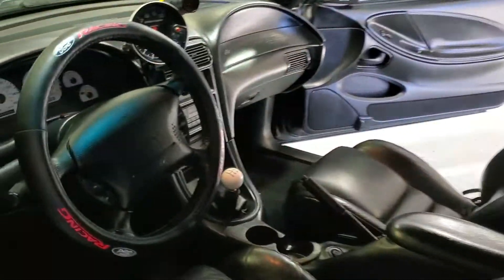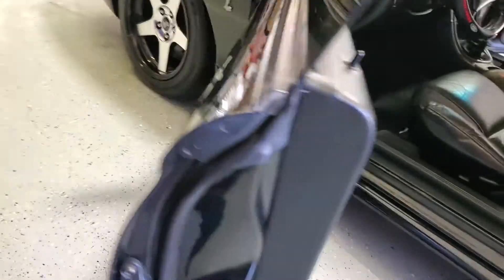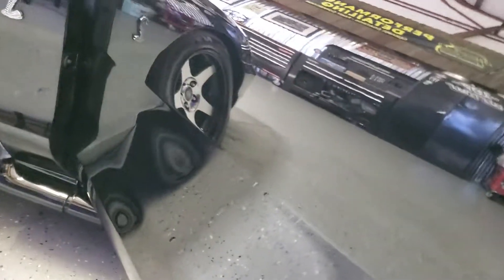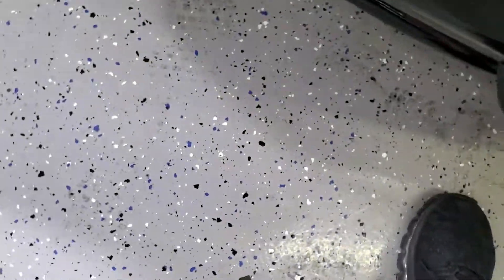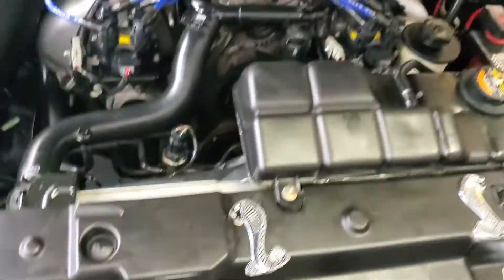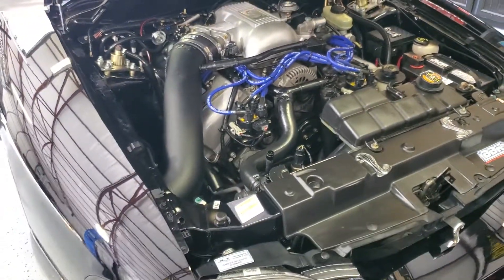Pop the hood so you can check it out. The engine bay turned out super clean.